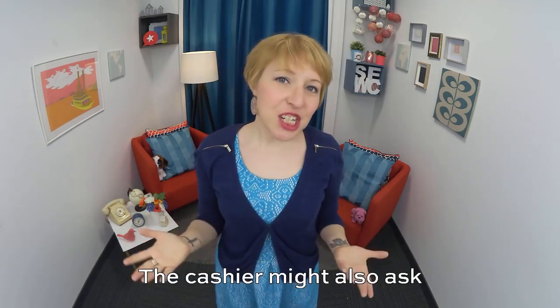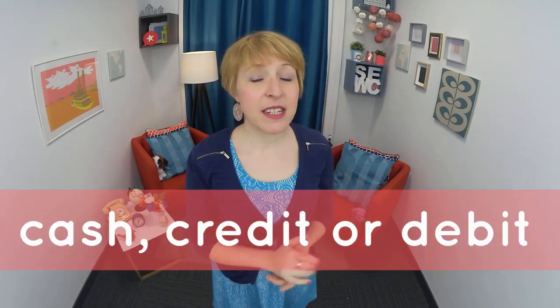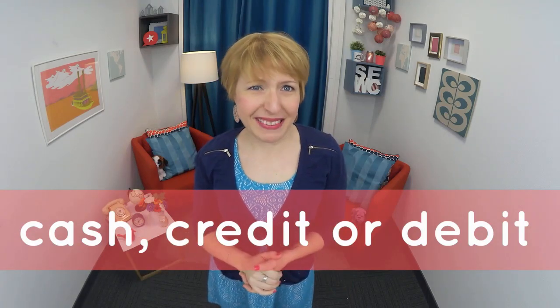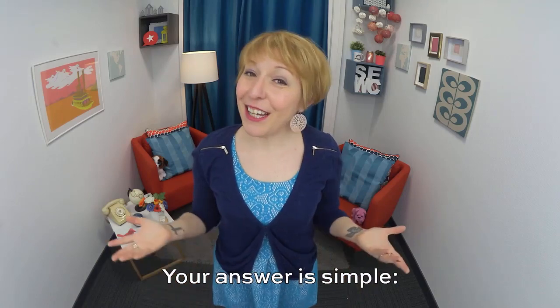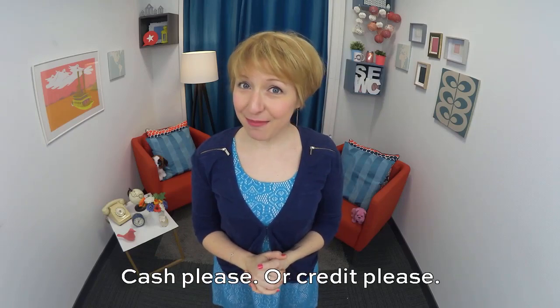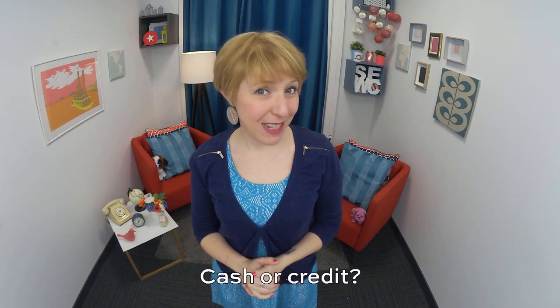The cashier might also ask: cash, credit, or debit? The answer, fortunately, is simple. Cash, please. Or credit, please. Or debit, please.